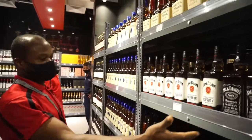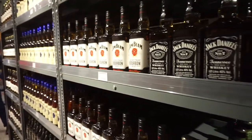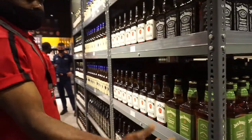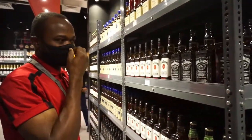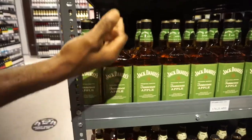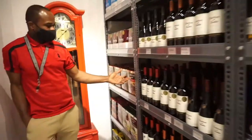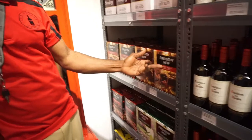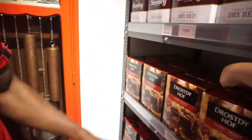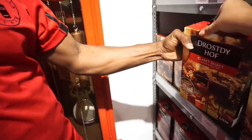This is the whiskey. We have Jim Beam. We have Jack Daniel's — we have three Jack Daniel's: number one, number two is apple flavor, this is honey flavor, and this is fire flavor. Rusty Golf — it's a nice one, the box one. This is three liters.